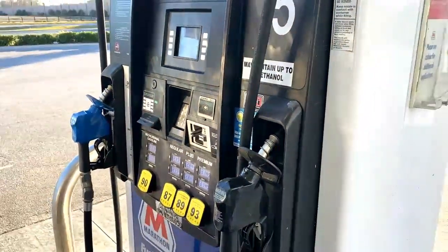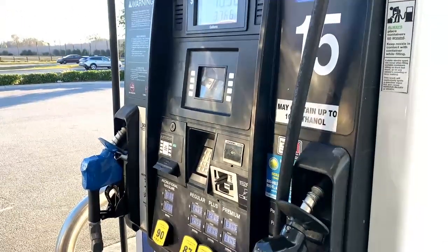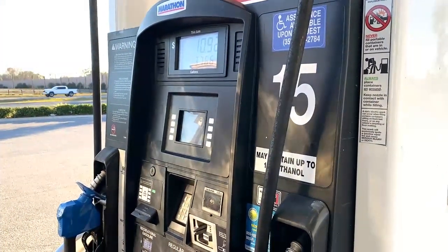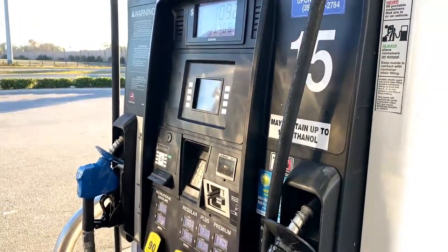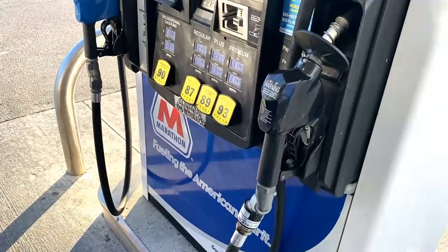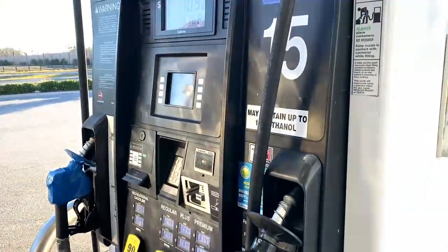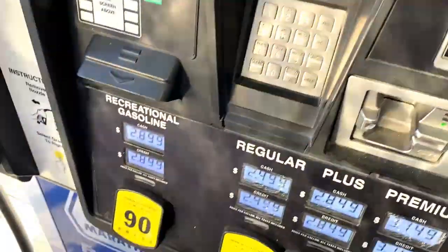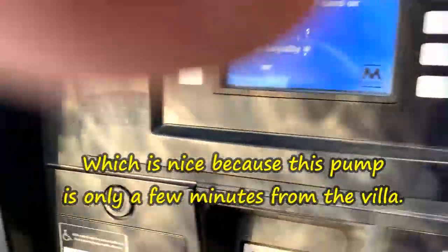I had commuted all the way to Brownwood thinking they were the only ones that had this gas, and when I got there I found out that all those pumps were inoperable today. So I bebopped over here towards this Chitty Chat area and found out they've got the gas, so I was able to fill up after all.